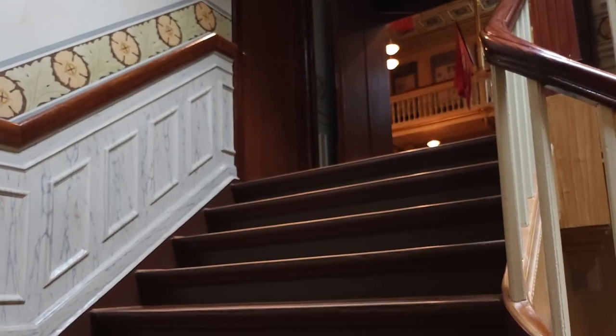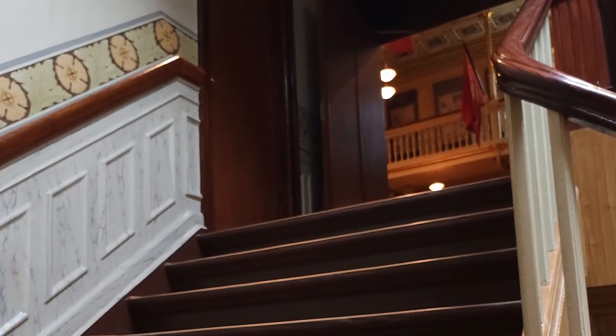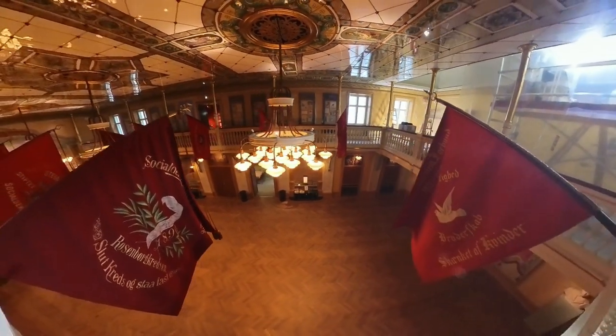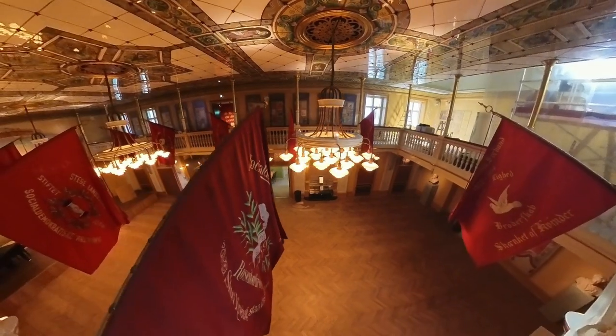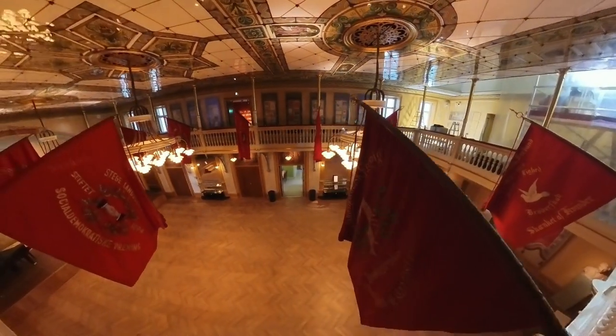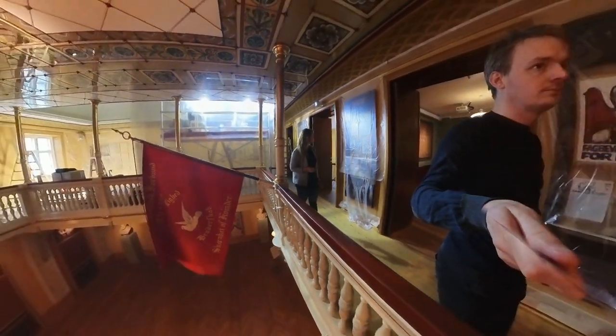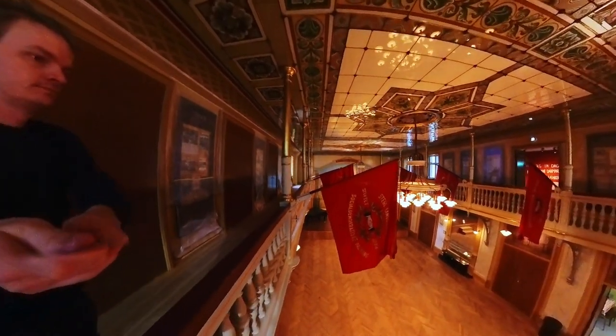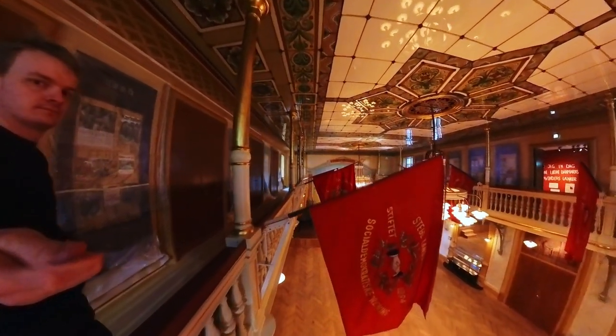As we enter the Workers Museum, we walk up a great staircase to the great assembly hall. It is this hall where people have held fiery speeches about workers' rights and the need to improve conditions for the working class. It is the hall where the Internationale has been sung so many times.